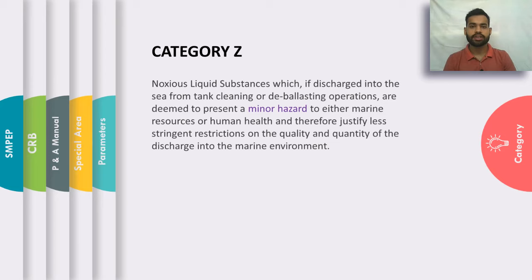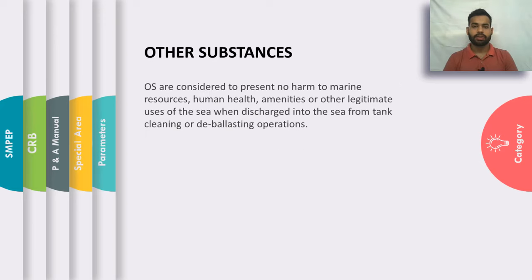Category Z: Noxious liquid substances which fall under Category Z, if discharged into the sea after tank cleaning or deballasting operations, present a minor hazard to the marine environment. Therefore, even less stringent restrictions apply and they can be discharged into the sea keeping in mind the quality and quantity. Other Substances present no harm to the marine environment, so they can be discharged into the sea with no restriction whatsoever after tank cleaning or deballasting operations.